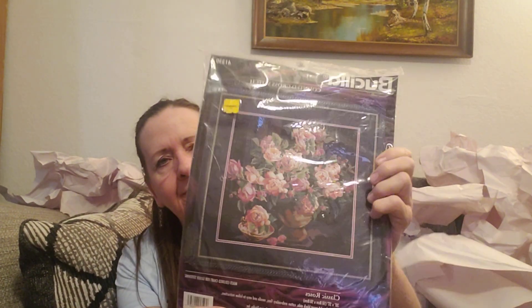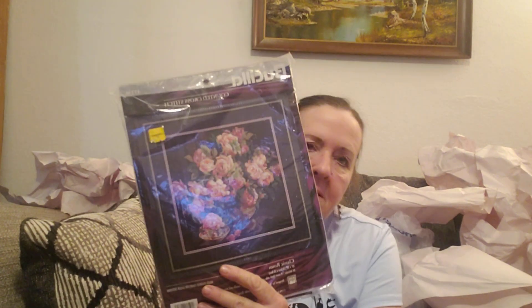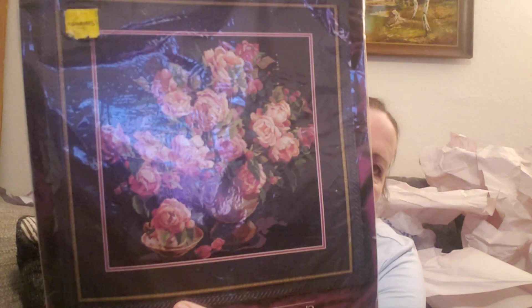I got this cross stitch. It's a Bucilla counted cross stitch — Classic Roses. It was $1.49. Looks like everything's in there. Cross stitches haven't been doing too well for me, but I decided to give that one a try since it's really pretty. It's from 1996.